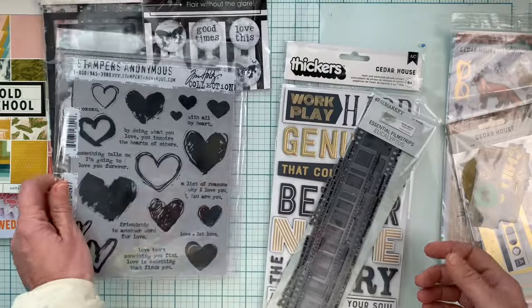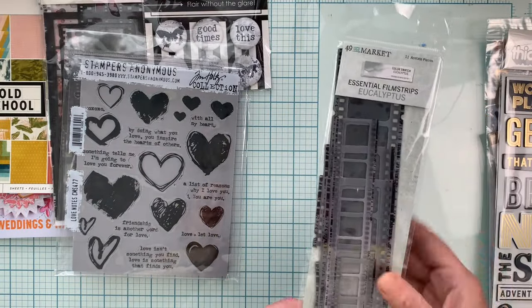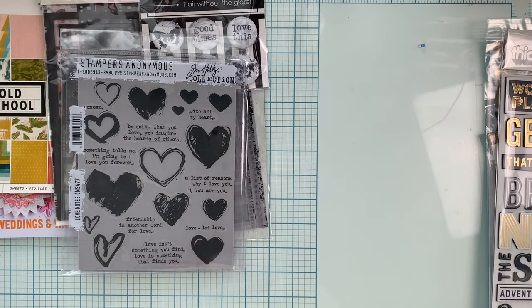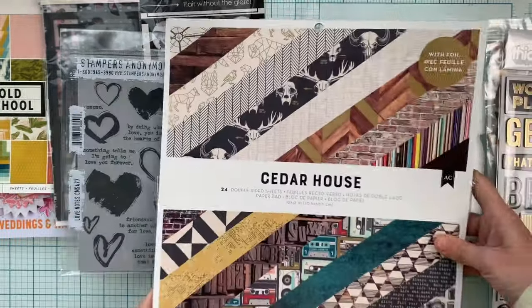I ordered the Stampers Anonymous Love Notes stamp set and I'm super excited to have that. Then I did the eucalyptus — I already have these but I wanted a second one because if they stop making them I'm going to be really sad.